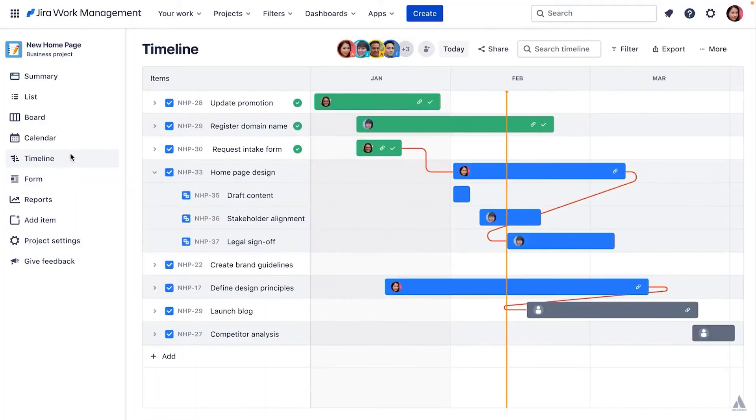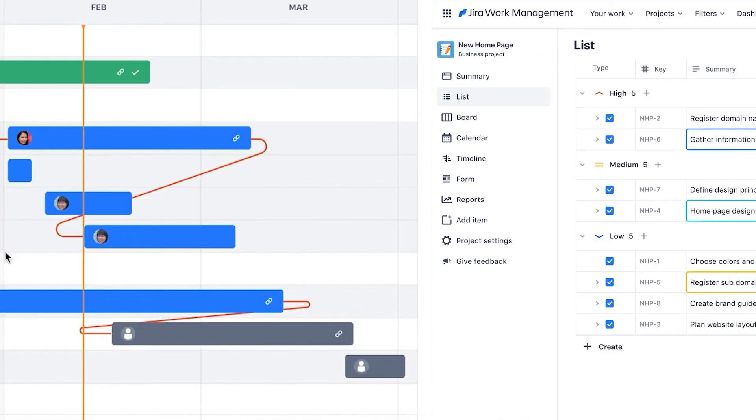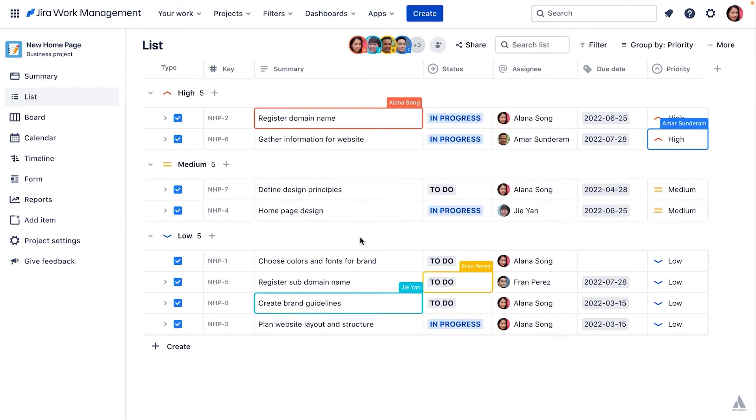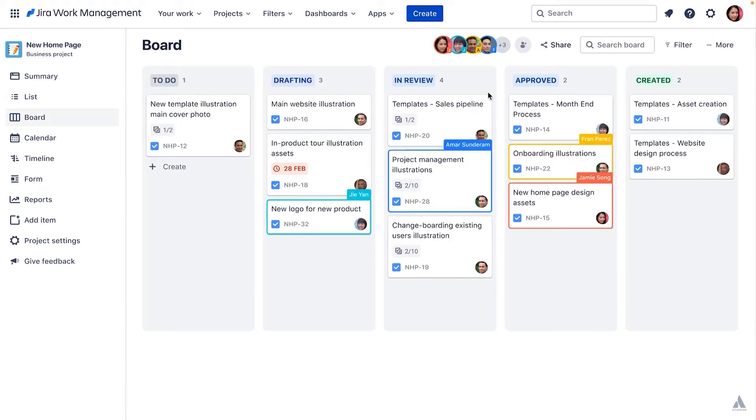Now that we better understand which Atlassian tool we're covering, let's check out those key features. Let's begin with its multiple project view types, and there are plenty of them. It has a timeline view with a Gantt chart to enable users to get a big picture view of projects in flight, allocate work, and map out dependencies. It also has a list view with inline editing, a calendar view to manage work across dates, and a board view for tracking work across production stages.